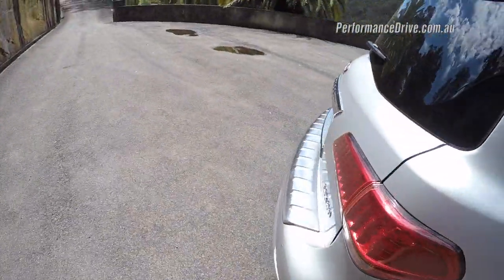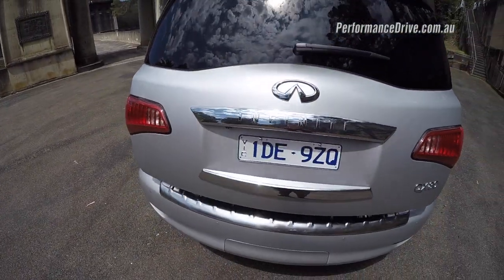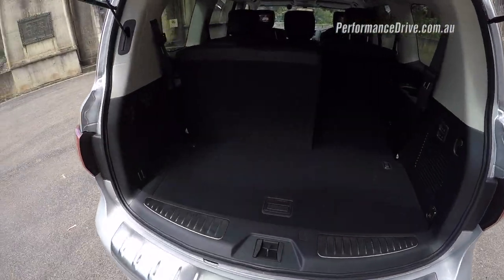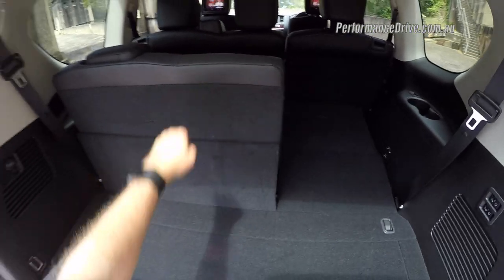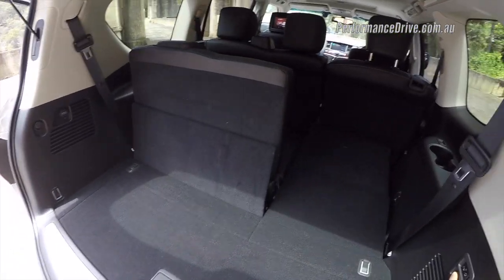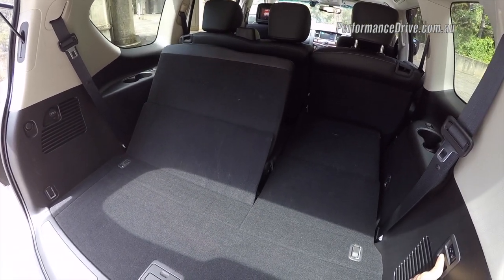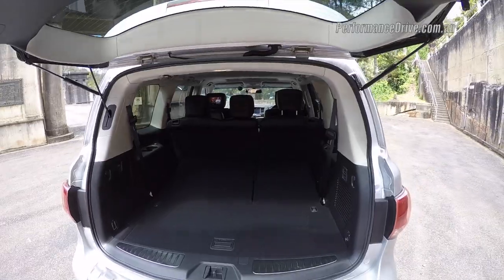Let's have a look at the cargo space. You've got a bit of room here even with the third row up, and then you've got buttons which you can use to fold down the third row. Let's take it for a drive and see how it handles.